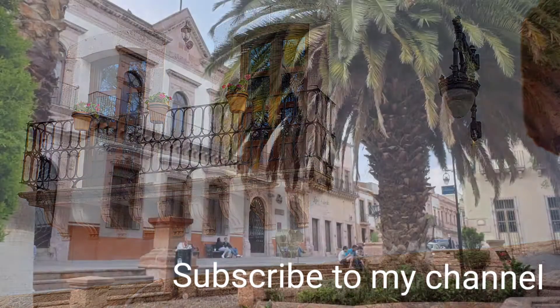Subscribe to my channel, click like and share, and travel to Zacatecas with me, with We Go Mexico.